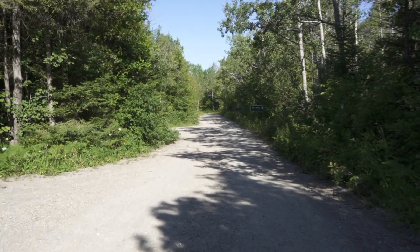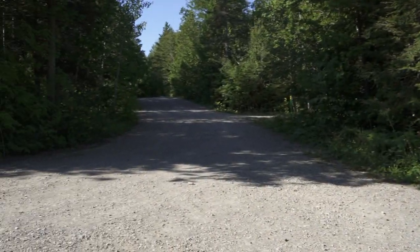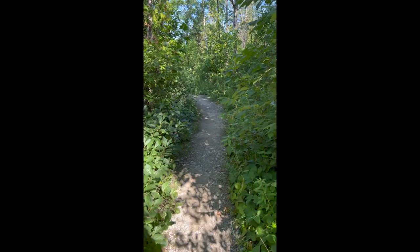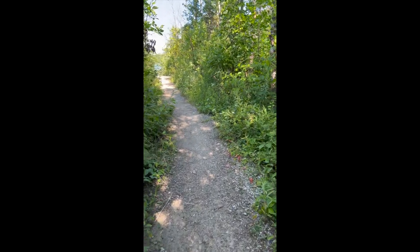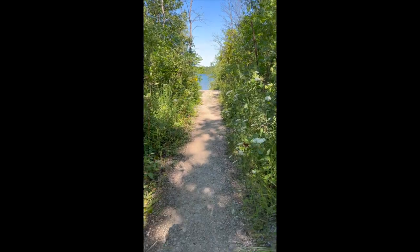There's a street that goes around all of the campground, and this is it. It's also the way to get to Cypress Lake. Sorry for the vertical video, but I just wanted to show what it looks like to walk from that street to Cypress Lake itself. We were at the far side of the campground, so this was just the closest way to get to the lake for us. There are a few other ways.